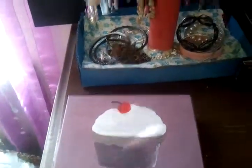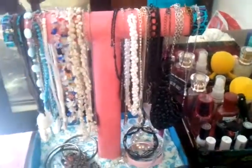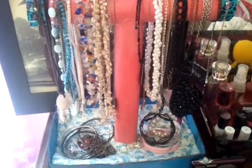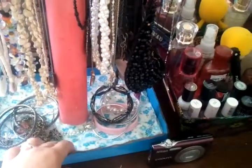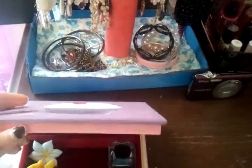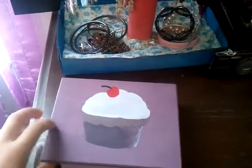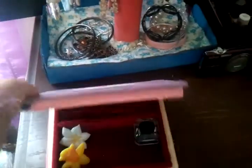I made this box out of paper towel rolls and a box, and I put this nice soft fabric right there. I also made this box — got it at Michaels. I thought it would be an awesome project to do and I painted all that.